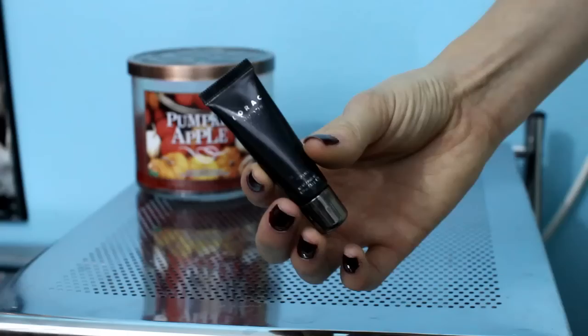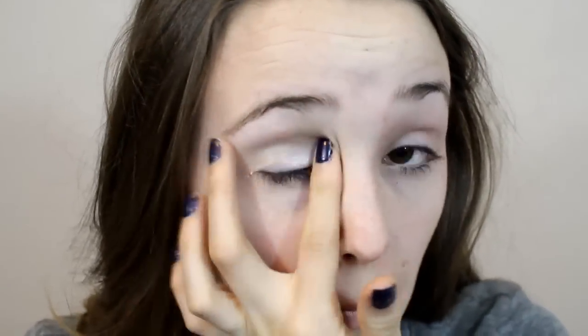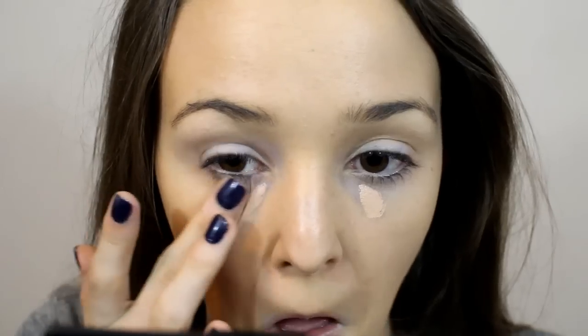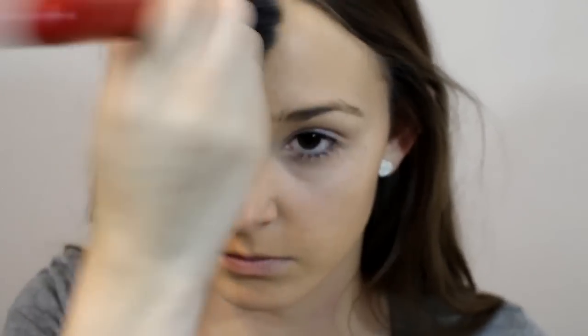Then I'm going to prime my eyes with the Lorac Behind the Scenes eye primer. For foundation, I'm using Benefit's Hello Flawless in Beige. I know my foundation looks too dark for me up close, but I swear it matches the rest of my body — my face is just really pale, I promise. Then using NYX HD Photogenic Concealer in Glow to highlight underneath my eyes, and then I set my whole face with Maybelline's Shine Free Loose Powder by pressing it into my skin.